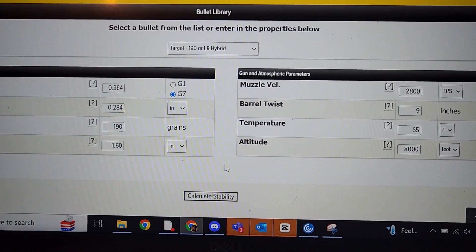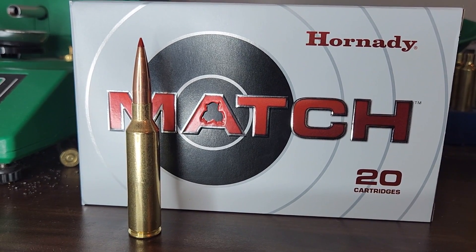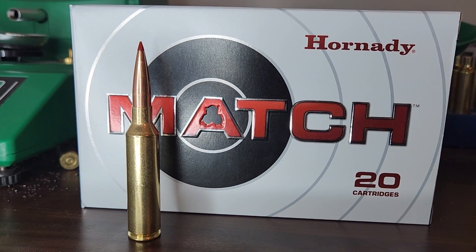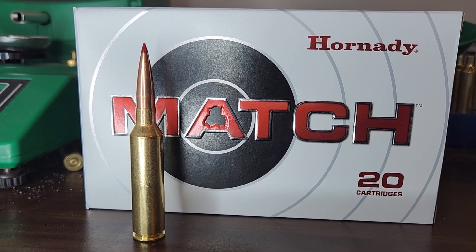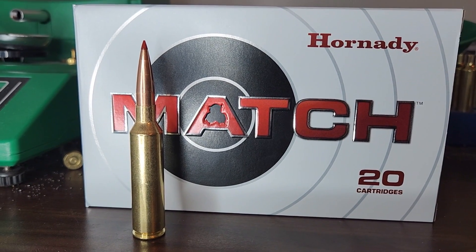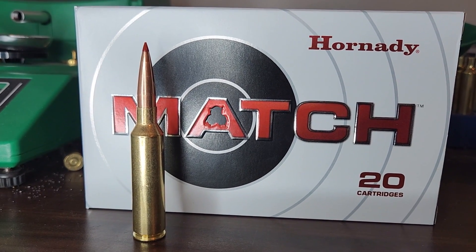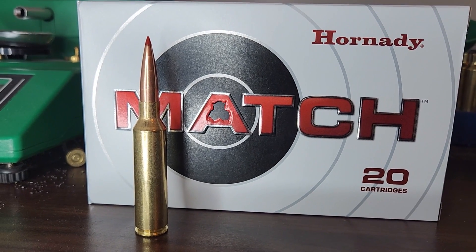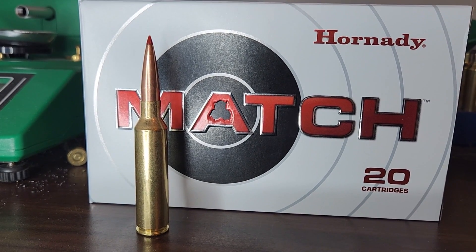Interesting. To wrap this up: for folks up in the mountains at higher elevations who reload, go to town. Take your slow-twist rifle with your old cartridge and enjoy the benefits of a high BC bullet, if that's what you're into. I'm not trying to put the 7mm PRC down or any of the other new cartridges — I think they all have their place. I just think it's important to know that there's nothing new under the sun.